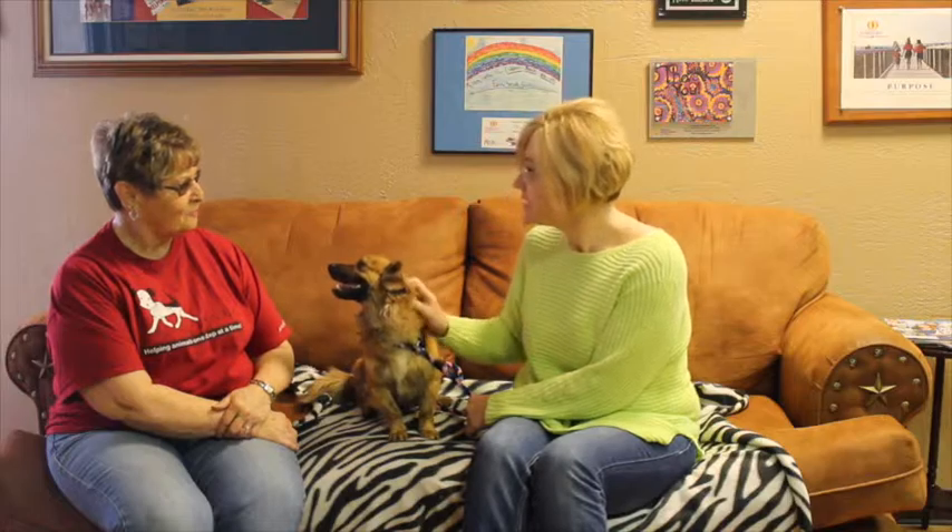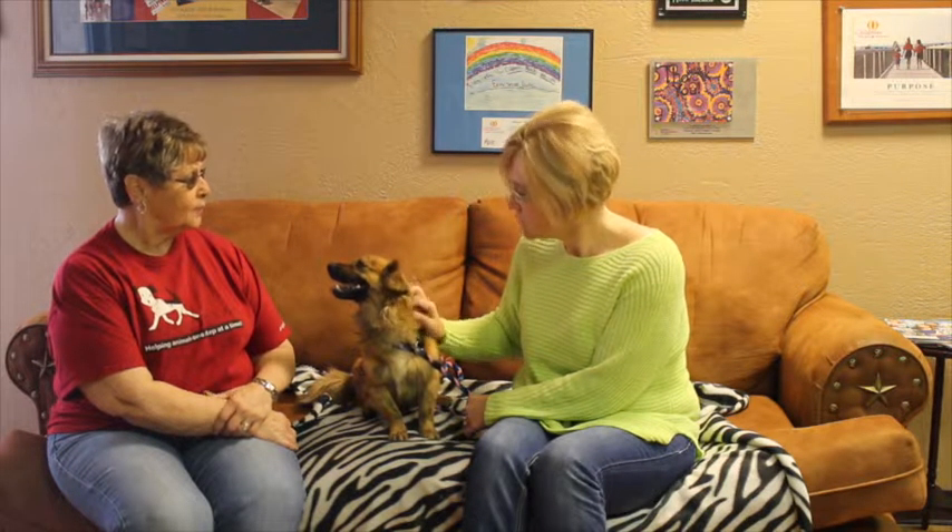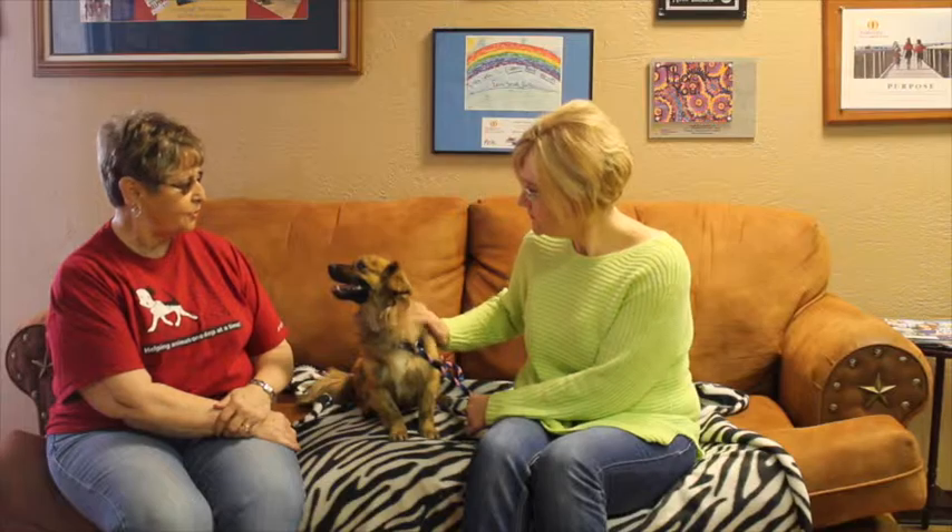How old do we think Teddy is? We think he's maybe two — somewhere between a year and two, but probably about two.